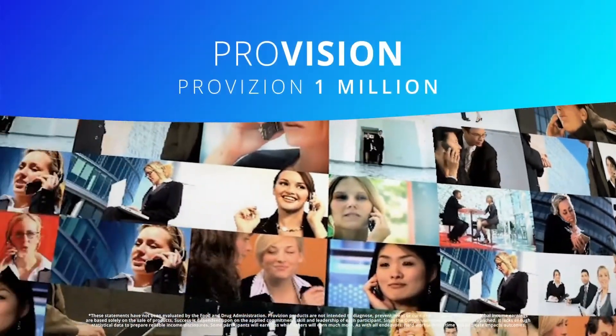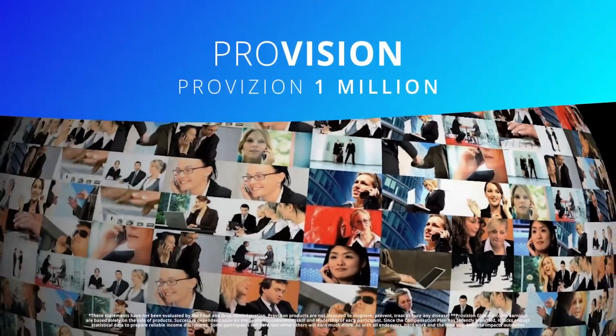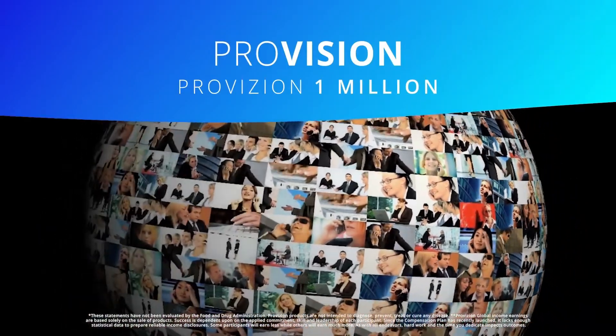Our vision is to bring our Provision GSH product technology to 1 million people over the next few years in markets around the world.